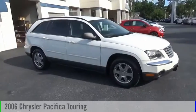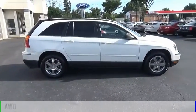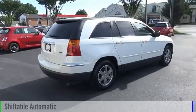Come test drive this 2006 Pacifica. This vehicle is powered by an all-wheel drive, six-cylinder, 3.5-liter engine and comes with an automatic transmission.